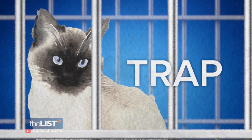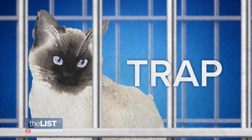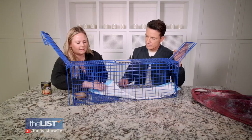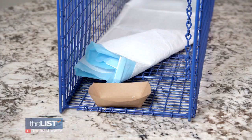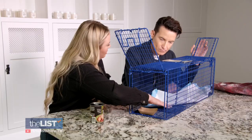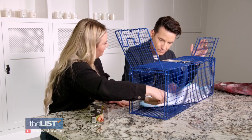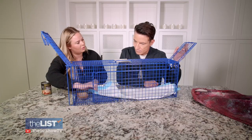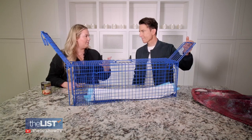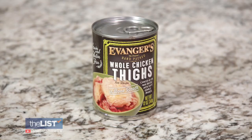The T in TNR stands for trap and that's the first step. We need to set up traps in their territory. This is what they call the trip plate. The animal is going to walk in to eat. It's going to put its feet right here when it's trying to eat the food out of this bowl, and then the door is going to close behind them. You want to fill the trap with what the cat wants, which is cat food or chicken.